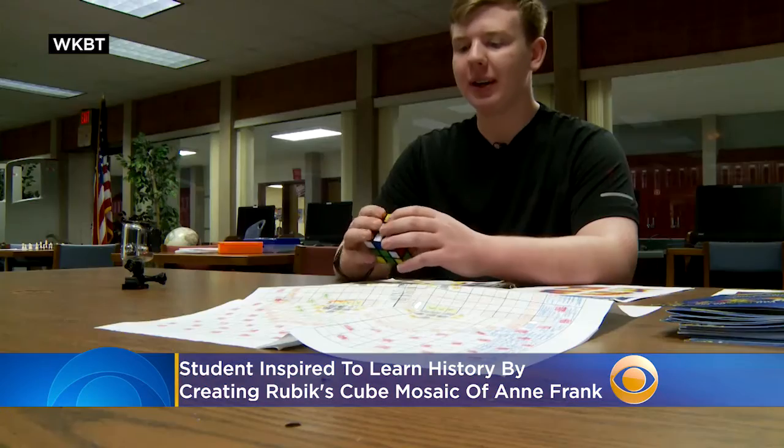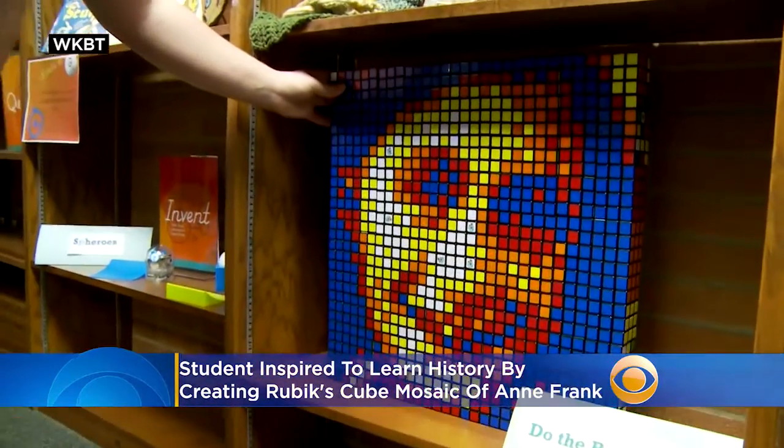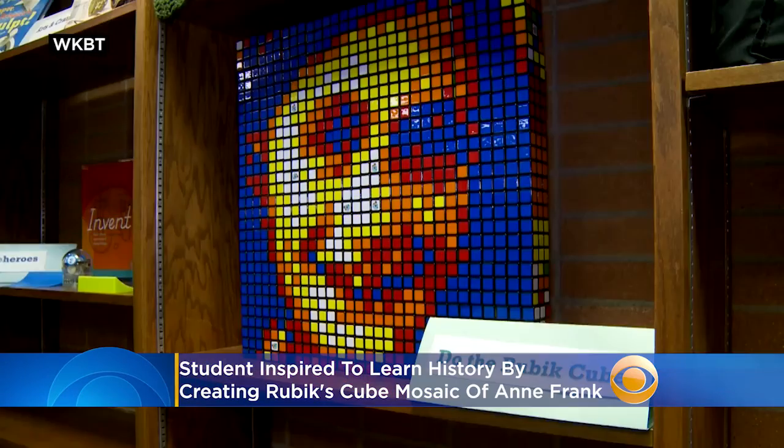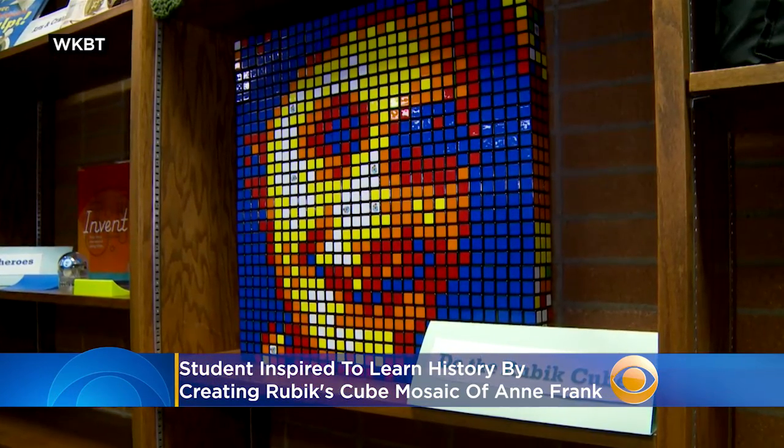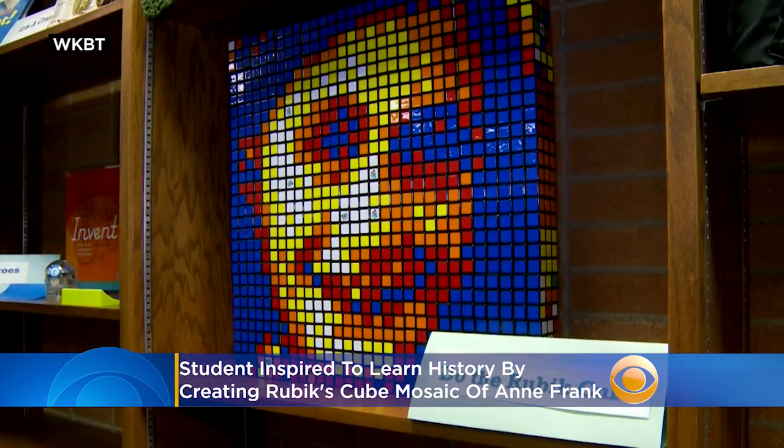It's an ongoing program known for inspiring students like Wisconsin high schooler Jonathan Pipkin, who created this Anne Frank mural in 2019. Pipkin told CBS affiliate WKBT back then he used his Rubik's Cube mural to learn more about Frank, one of the most prominent victims of the Holocaust, her life, and also World War II.